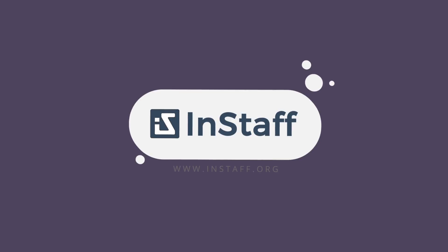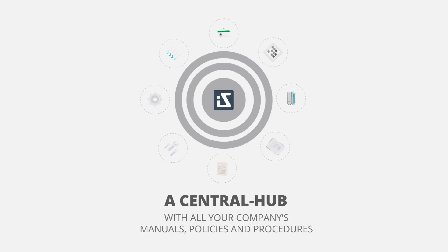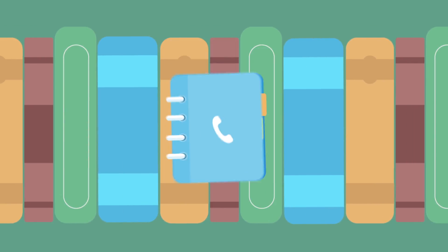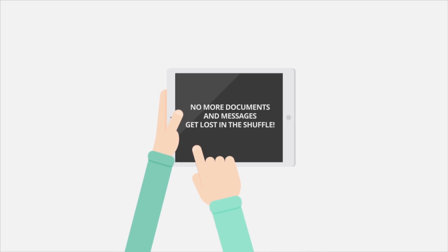Introducing InStaff. InStaff is a self-serve employee portal, a central hub with all your company's manuals, policies and procedures. With InStaff's company directory feature, employees can find other employees' updated contact information easily. They can also see their pay history online and view company announcements, so no more documents and messages get lost in the shuffle.